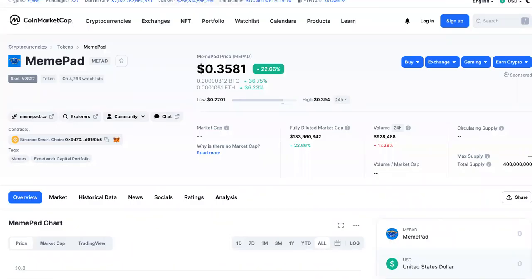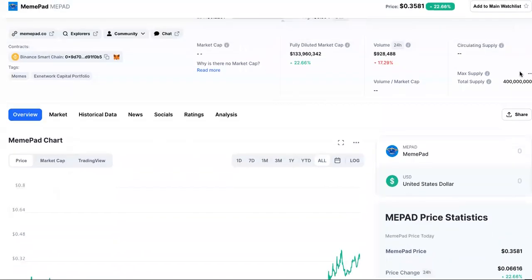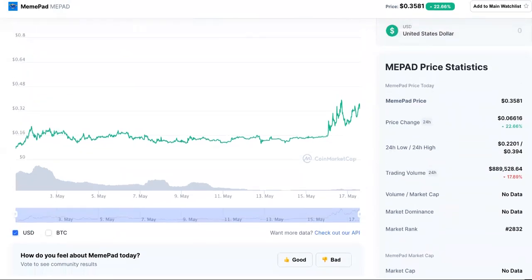Over here on CoinMarketCap, this is MemePad. The current price actually went up since I was getting the software together — it's going all the way up. You can buy it on Binance Smart Chain, but I'll get to that in a minute. Here's the max supply: 400 million.